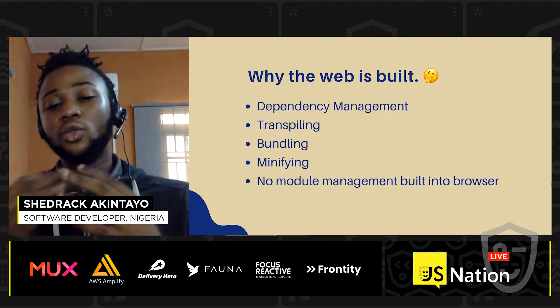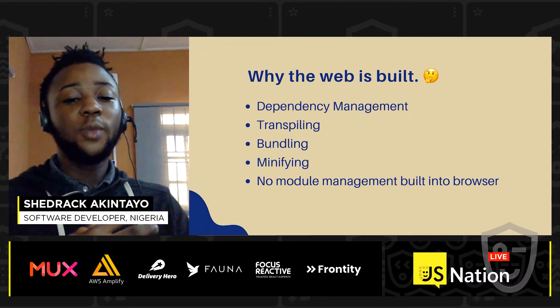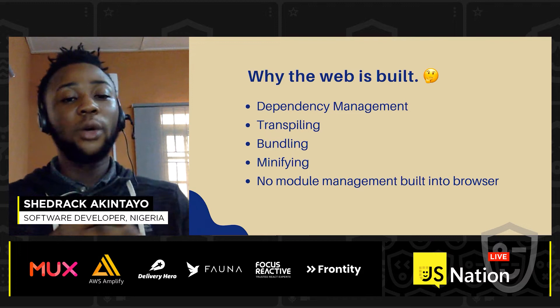One very important factor is that there is no module management built into the browser. Existing browsers do not have module management, so we need to be able to manage all our modules without worrying about anything.